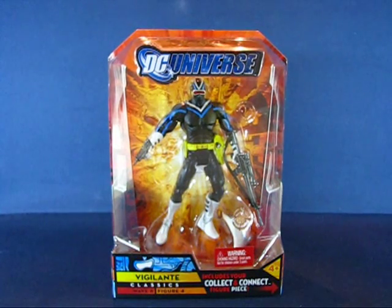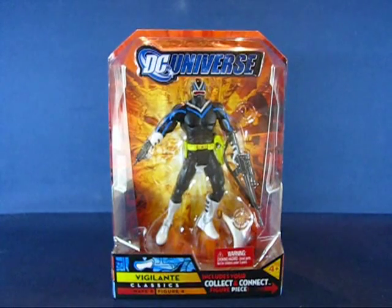Hey folks, today I'd like to take a casual peek into the DC Universe Classics Vigilante action figure. This is figure number 4 from Wave 8, which contains the Giganta Collect and Connect figure for the wave. I believe this figure was released in 2009. The copyright date on the package says 2008, but I don't think it was released that early. It may have been early 2009, but I didn't buy this figure until early 2010.